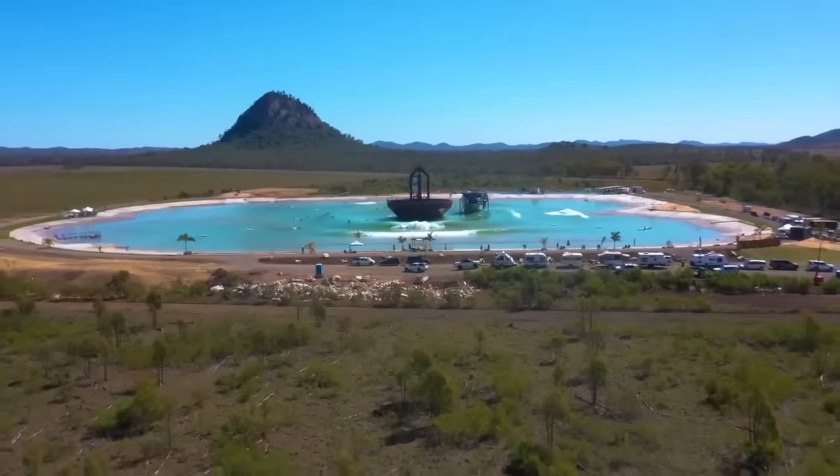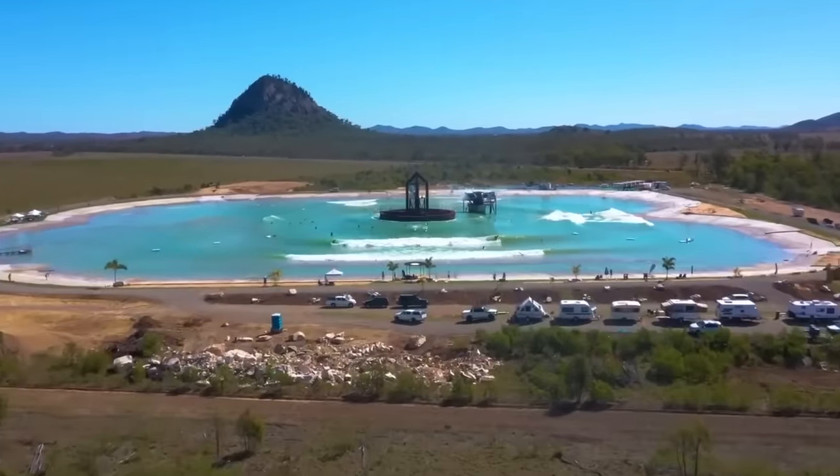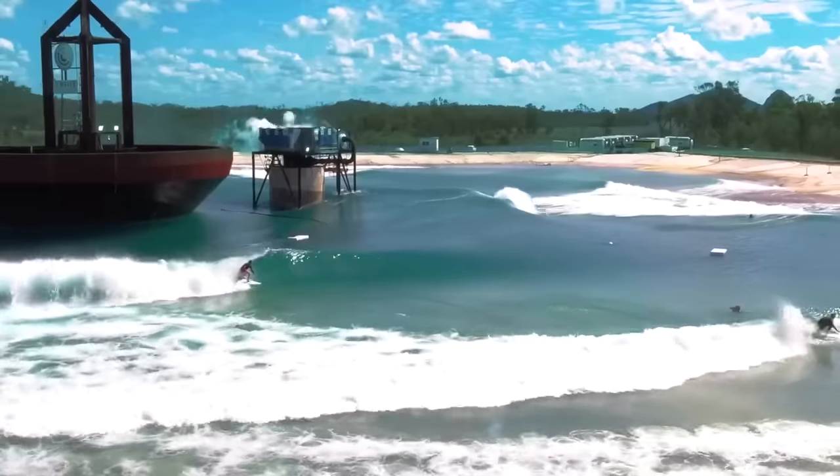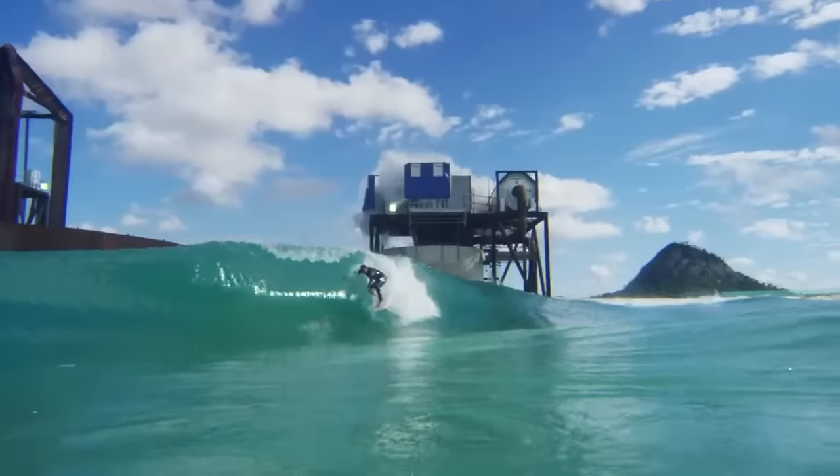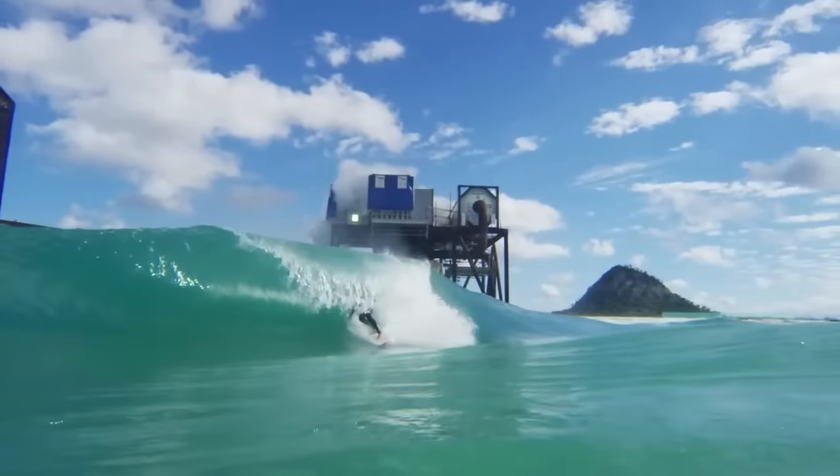Surf Lakes is an Australian company that has developed a wave generating technology and surf park concept. They create high-quality surfing waves using a central wave generator that can be adjusted for different wave sizes and shapes.